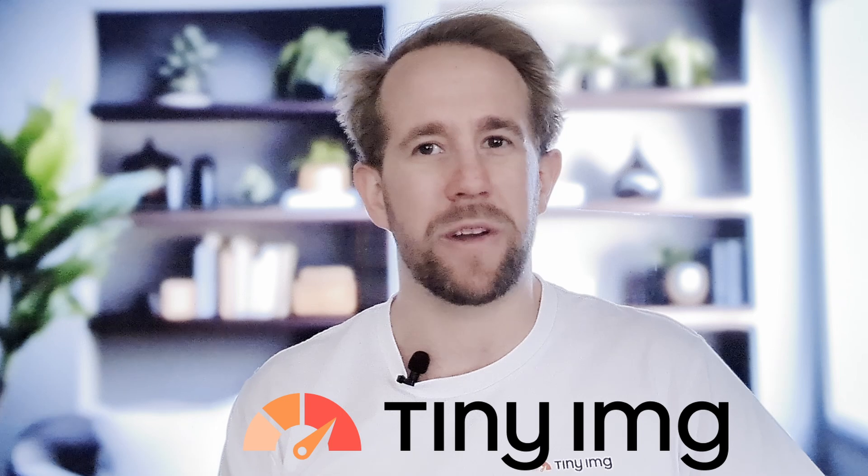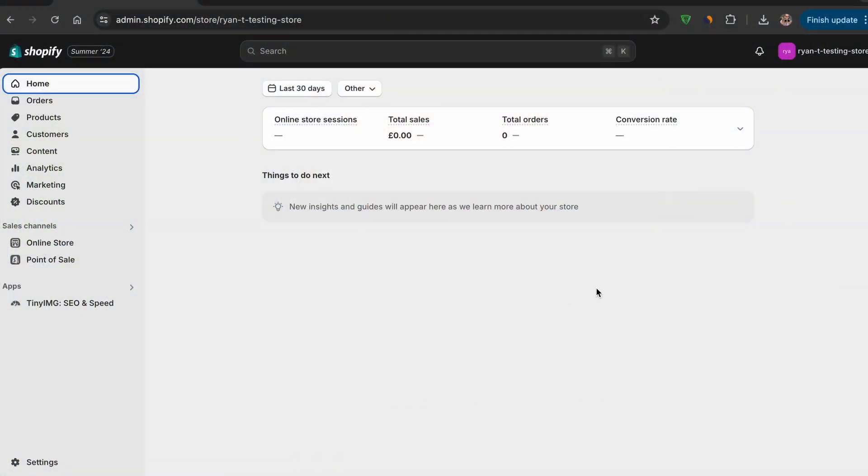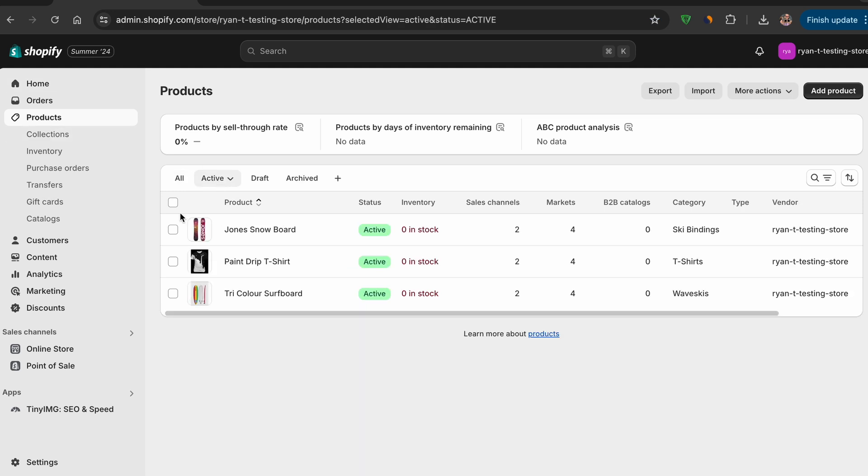We've finally made it to the end of the video, and as promised, one of Shopify's most top-rated solutions: TinyImage. Let's take a look and check out what it's all about. I'll be guiding you through the process via my testing store, using active testing products I prepared earlier.